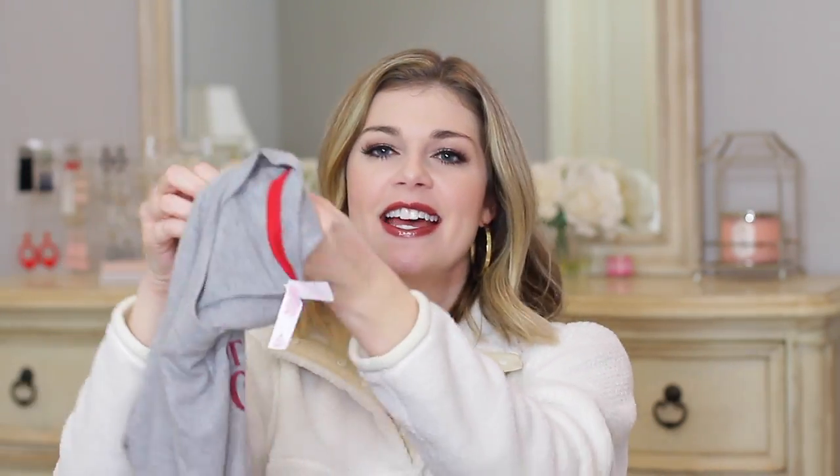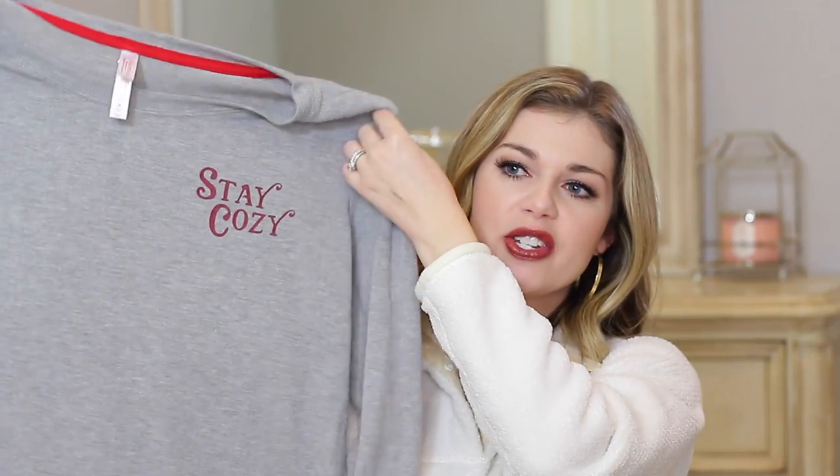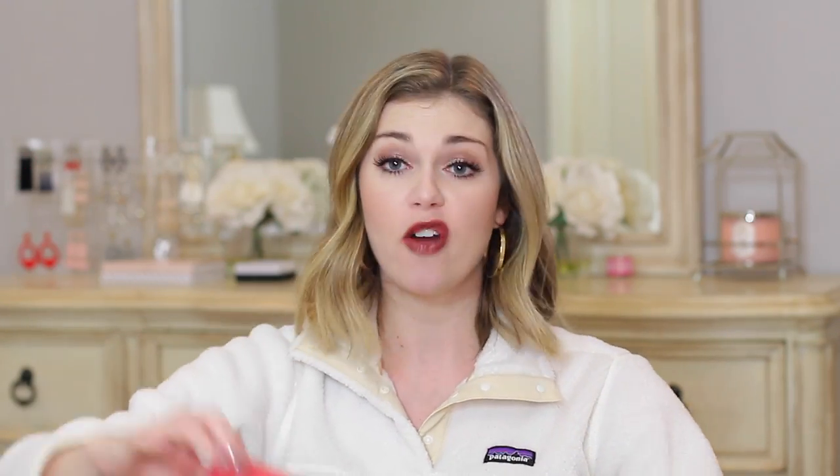This long sleeve top and pants set is by Exhilaration and this shirt says 'Stay Cozy.' It's a nice heather gray shirt with a little red 'Stay Cozy' in the corner. Look at this fabric — it feels the same type of thing, so nice and drapey and soft, and the pants are just as soft. They're a really thin material but super soft. I like this kind of thin lightweight material because you've got the heater going, you've got your fire going, you don't want to get overheated but you want to be cozy. Look at how cute that red plaid is — the pants were my favorite and I really like this set. It just looks so nice to lounge around the house in.